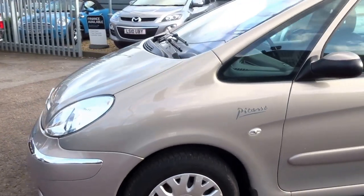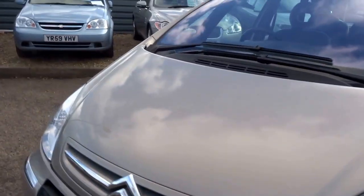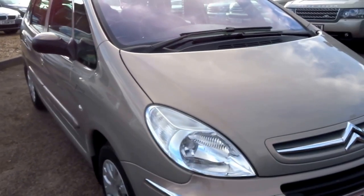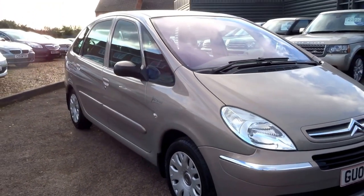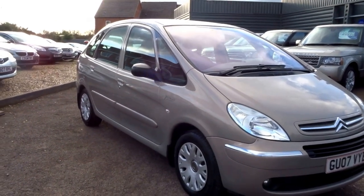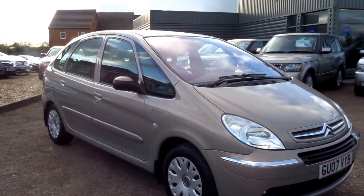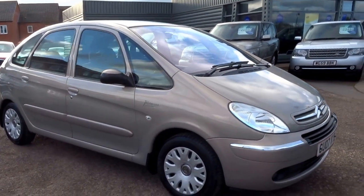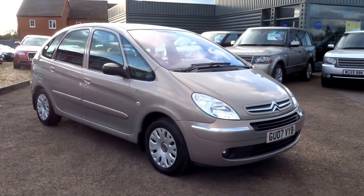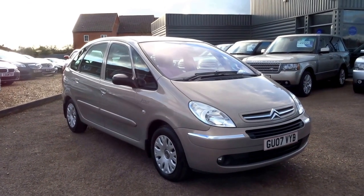This is a great car. It has seven service stamps in the booklet, and the cam belt was recently changed at 92,000 miles. We're going to supply this vehicle with two keys, and you could drive it away today for just £1,490. If you'd like to reserve it, give me a call — I'm George, on 01926 267823.